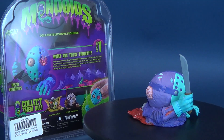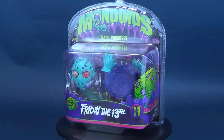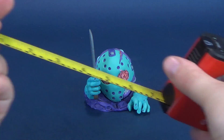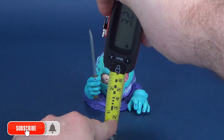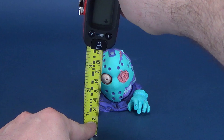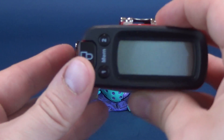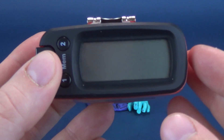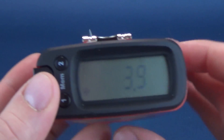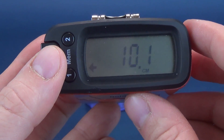The exclusive Jason Voorhees is limited to a very small 500 pieces worldwide. Before we get a closer look at the exclusive NES Jason Mondoid, the first thing we're going to do is figure out how tall it stands. I'm going to take this to the top of his machete, as that is the highest point on this collectible vinyl figure. The Mondoid's NES Jason stands 3.9 inches in height, including the machete — that's about 10.1 centimeters tall.